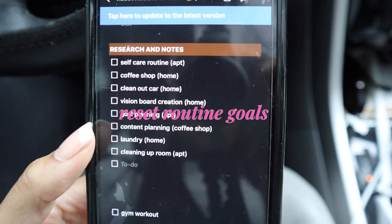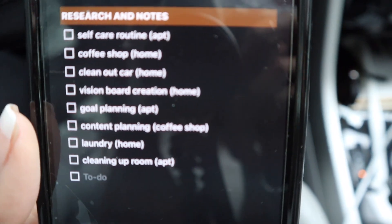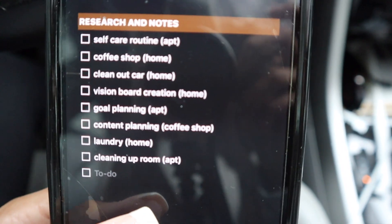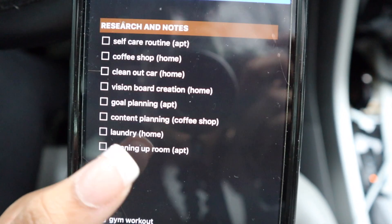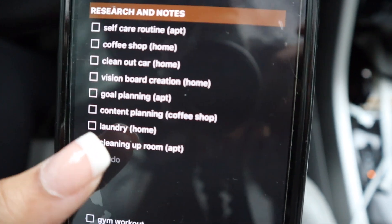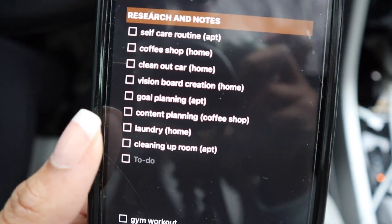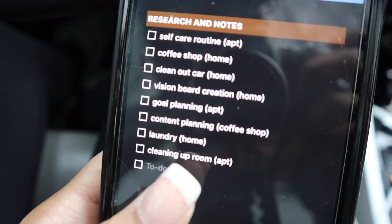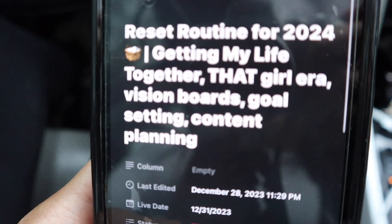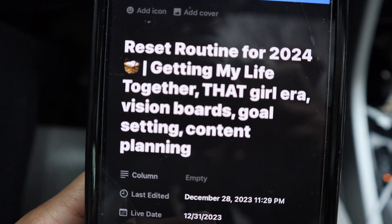I kind of wanted to show you guys real quickly what it's looking like. I'm going to be doing probably some of these things that are on this list — not sure if it's gonna be all of them or just some. Some of them are gonna be at my parents' home and also at my apartment, since I am going back to Hattiesburg for New Year's. My apartment is more aesthetically pleasing, so I'm more comfortable getting some filming done there. I'm also going to show you guys my content planner and how I'm planning out videos for the new year.